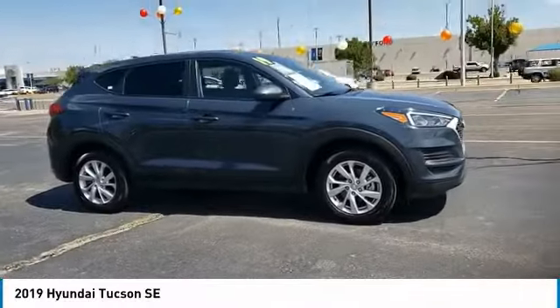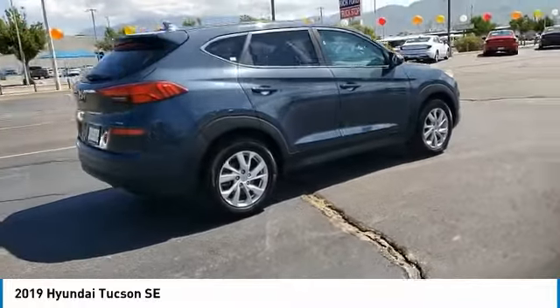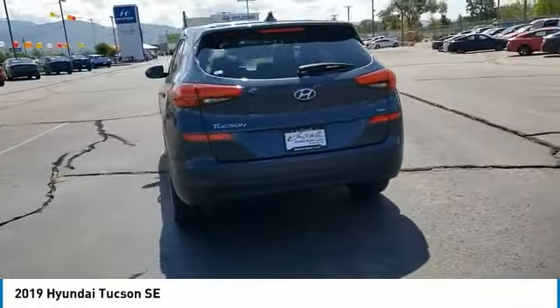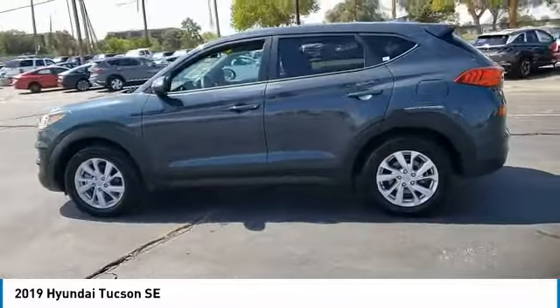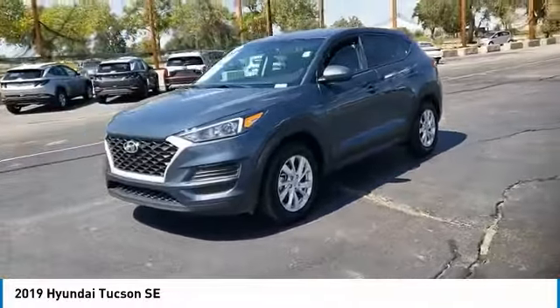We are pleased to show you the 2019 Hyundai Tucson. The Hyundai Tucson is Hyundai's first CUV to be designed in Europe. Tucson takes the boxy utility vehicle and transforms it with flowing curves, graceful lines, and style to spare — it's the future of the crossover.